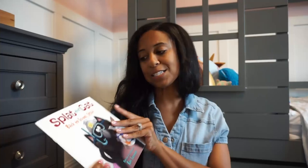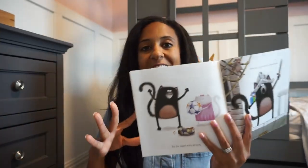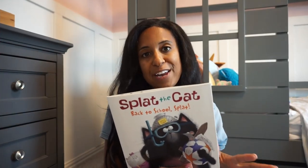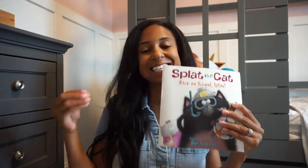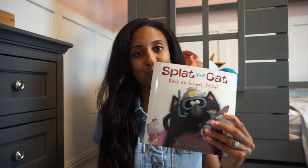We have 'Splat the Cat: Back to School Splat.' These are always fun, entertaining, just good reads. We have quite a few books in the Splat the Cat series, and love adding this one to our reading library.